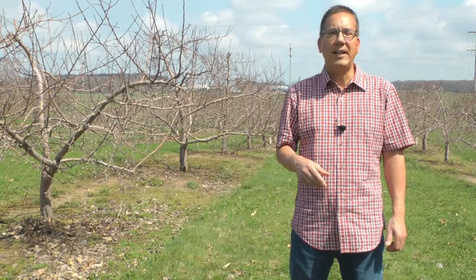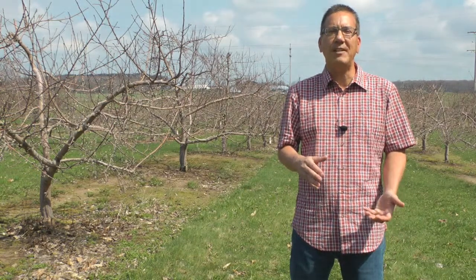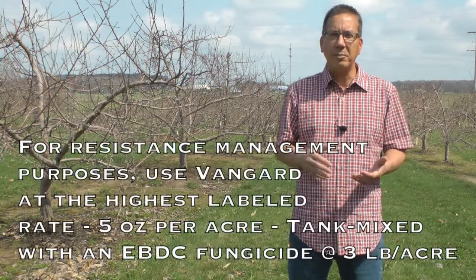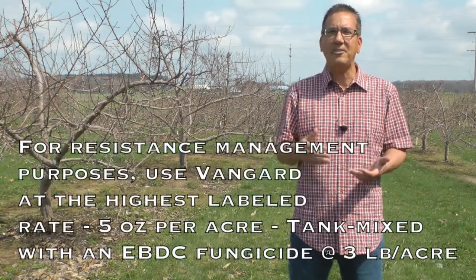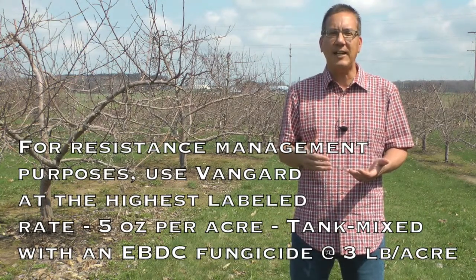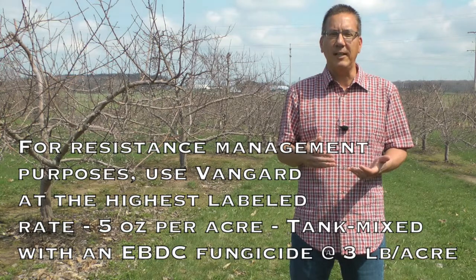The label rate for Vanguard states a use rate of 5 ounces per acre alone, and 3 to 5 ounces per acre as a tank mix. For resistance management purposes, we should be using Vanguard at the highest labeled rate — 5 ounces per acre — tank mixed with an EBDC fungicide at a 3 pound per acre rate.